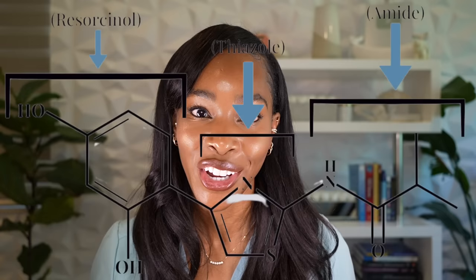Part of the structure of the thiamidol molecule is resorcinol, a very common and well-known tyrosinase inhibitor. There are two other main components of the structure. The pentagon-shaped structure is called a thiazol, and thiazols are a family of compounds that demonstrate antimicrobial and anti-inflammatory properties. There's also the structure amide, so important for proteins and amino acids, vital for collagen and skin barrier repair.